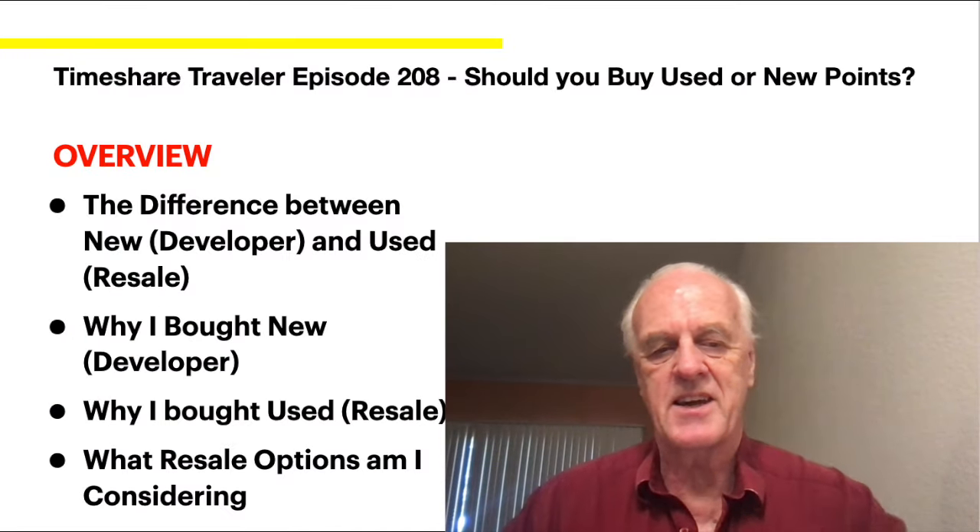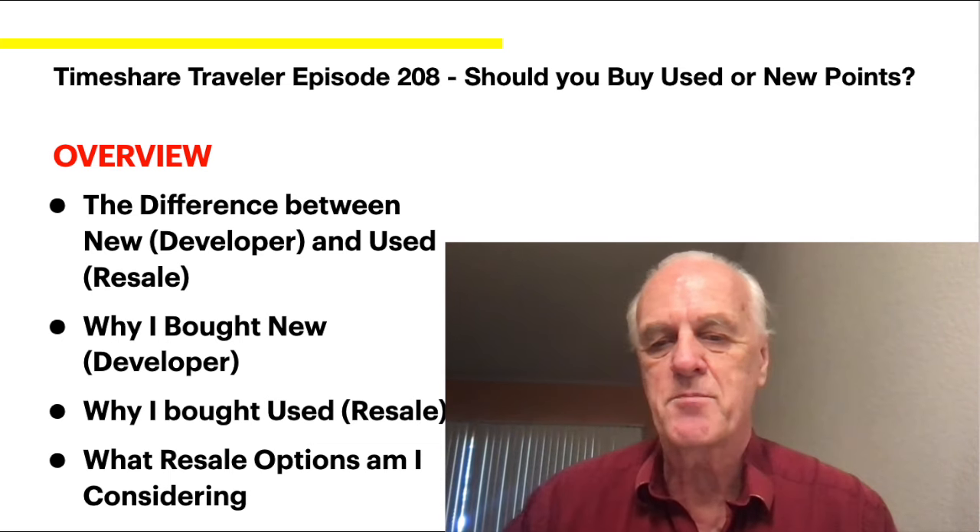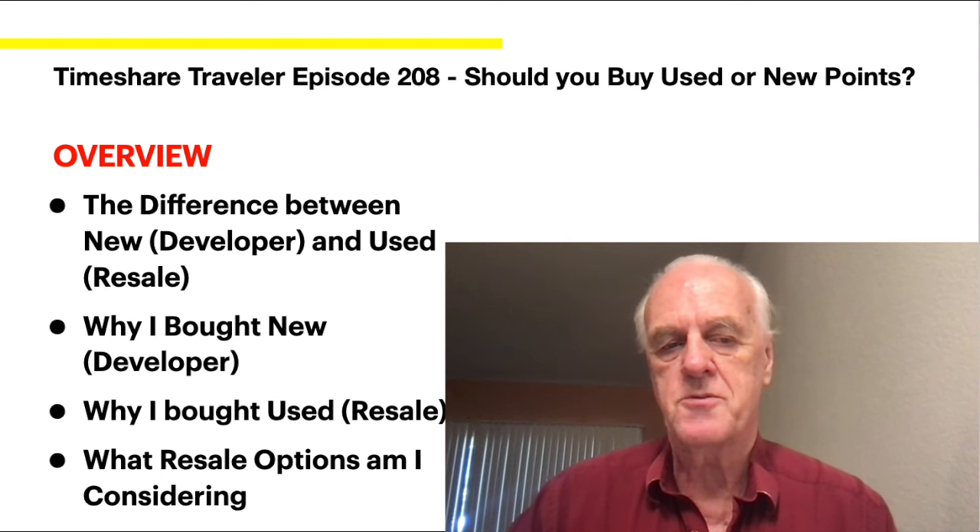Greetings. This is the Timeshare Traveler. Today is episode 208. Should you buy used or new points?